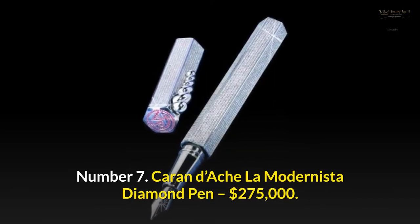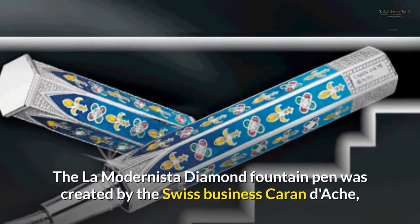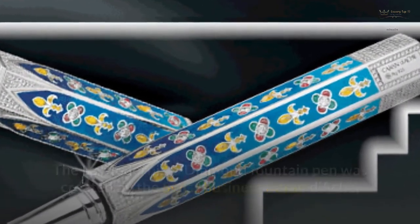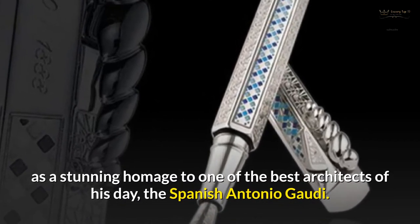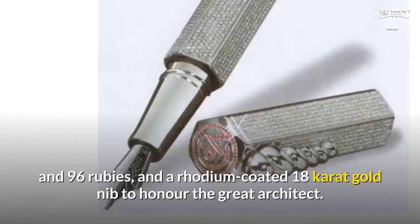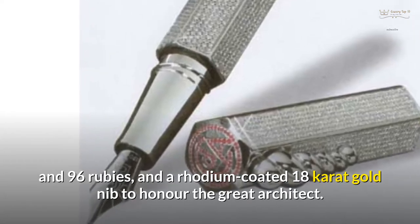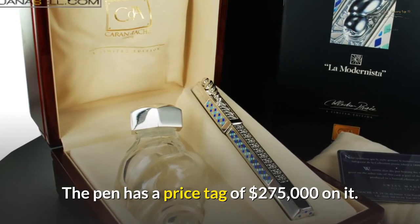Number 7: Caran Dash La Modernista Diamond Pen — $275,000. The La Modernista Diamond Fountain Pen was created by the Swiss company Caran Dash as a stunning homage to one of the best architects of his day, the Spanish Antonio Gaudí. The pen's body resembles a historic monument, with over 5,000 diamonds and 96 rubies, and a rhodium-coated 18-carat gold nib to honor the great architect. The pen has a price tag of $275,000.